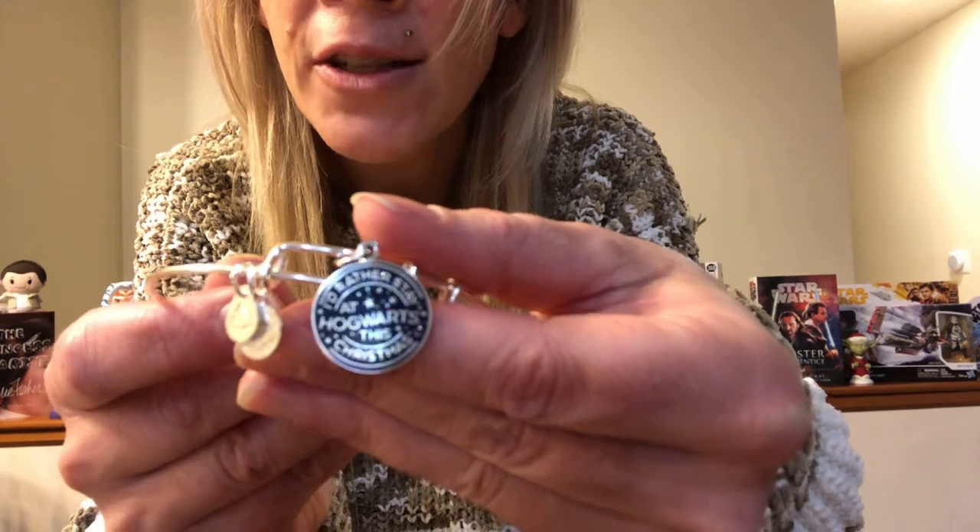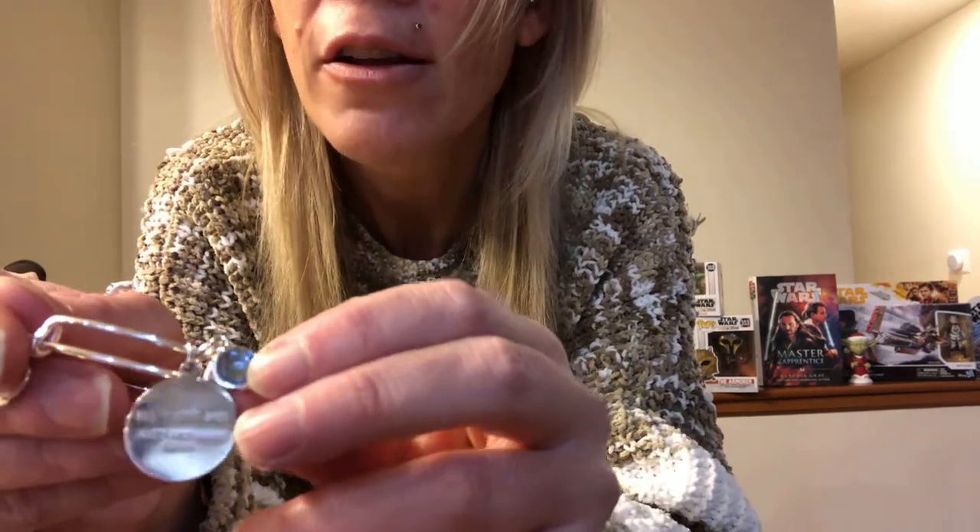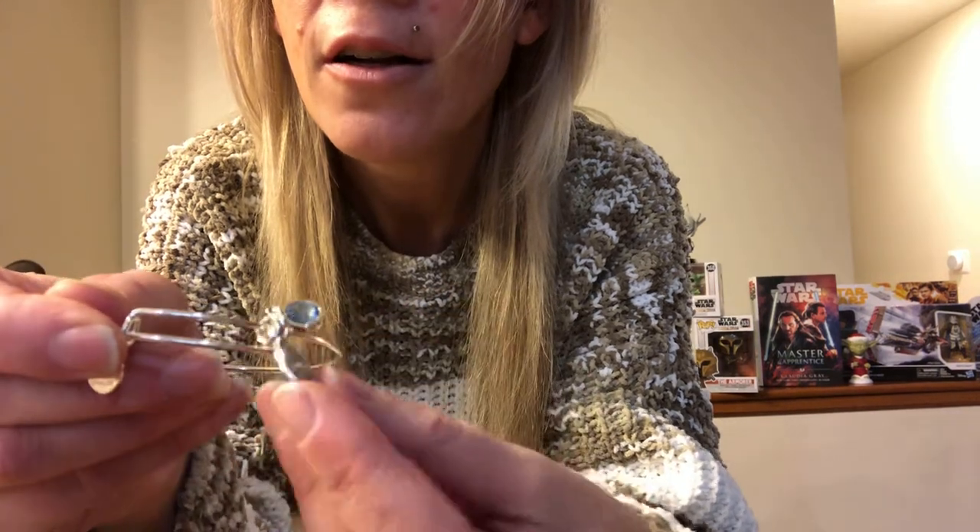This next one also has to do with Christmas — it says, 'I'd rather stay at Hogwarts this Christmas.' This was a beautiful bangle. It has a silver finish, and here is the front: 'I'd rather stay at Hogwarts for Christmas.' Then it has a light blue accent on the bracelet. I would love to spend Christmas at Hogwarts — who would not want to?